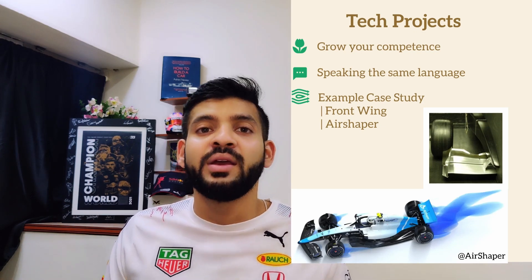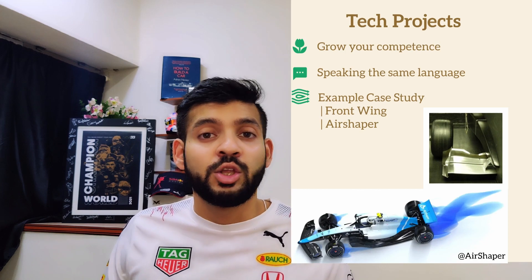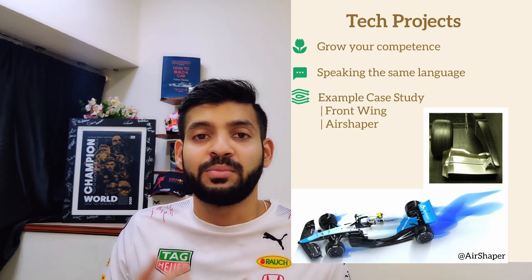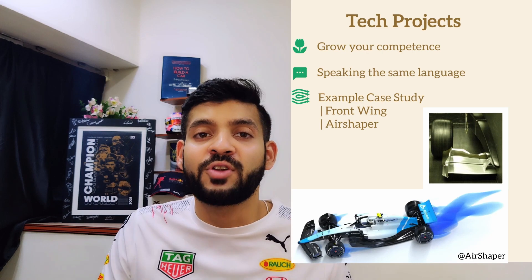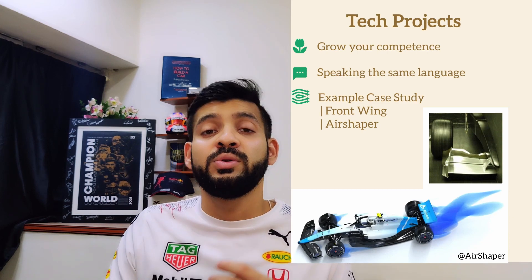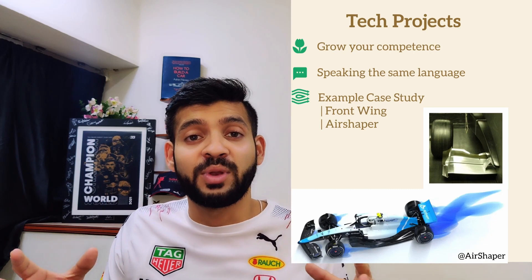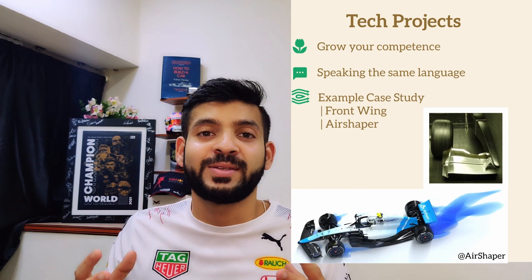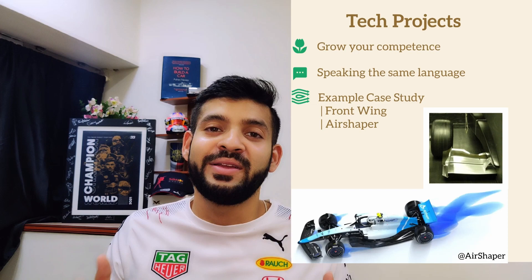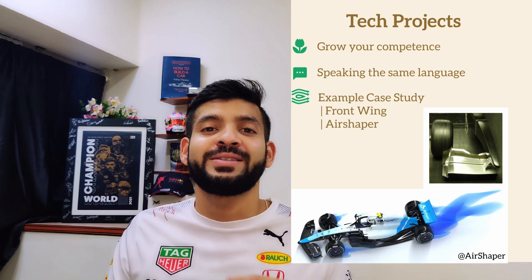For example, if you take up a mini project analyzing a front wing in ground effect, without ground effect, and then introducing a tire into the simulation, you'll start talking about multi-element profiles, gap and overlap effects, boundary layer losses from the ground, front wing tip vortex and foot plate vortex interactions with the tire, adverse pressure gradients introduced by the tire, and how to improve the tire wake using vortex systems from the front wing. This is the language your interviewer speaks.